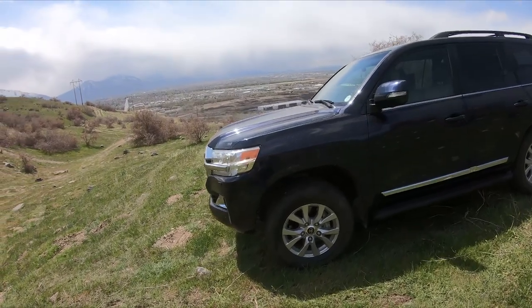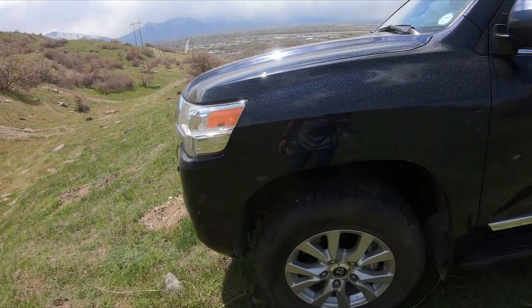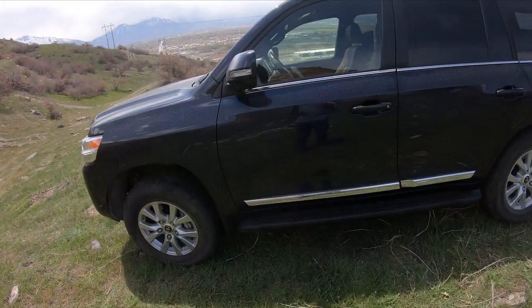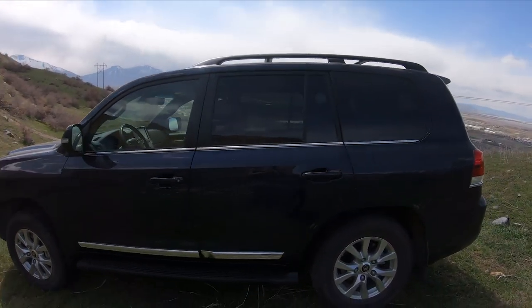There's no special TRD suspension or anything on the Land Cruiser, but it does have this one trick thing on the suspension that actually increases your articulation off-road and improves your on-road stability.